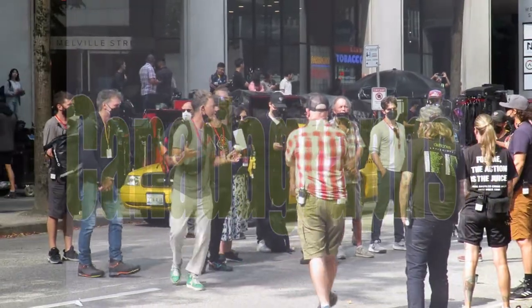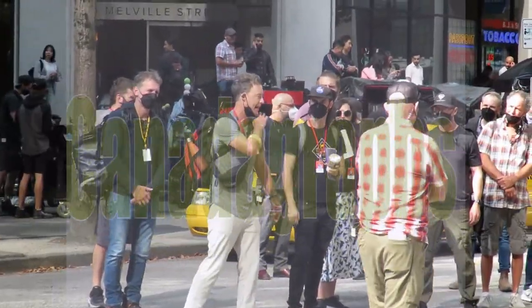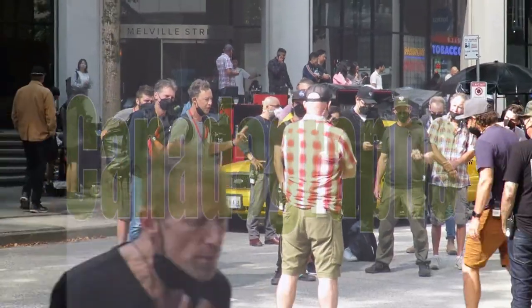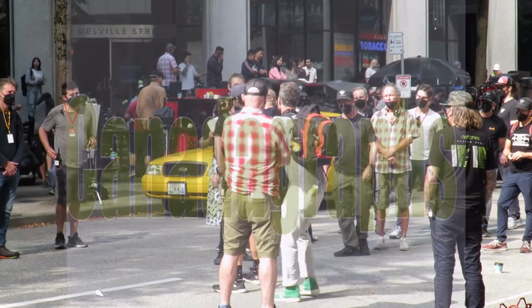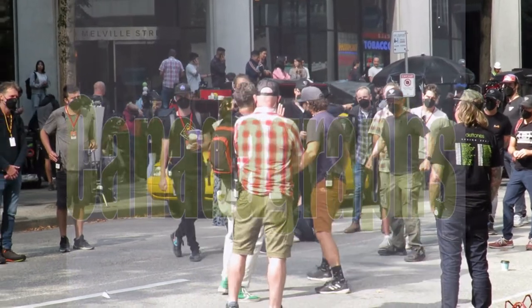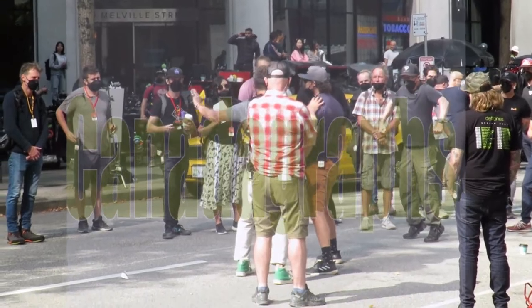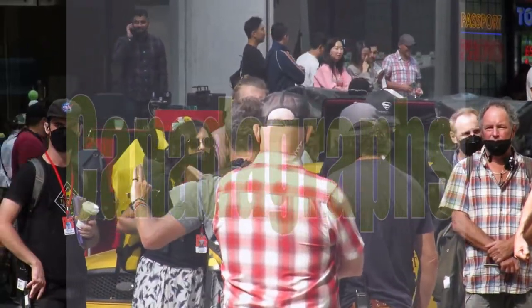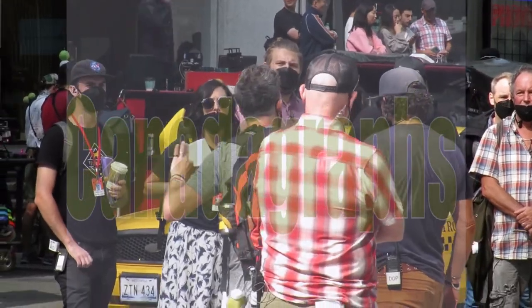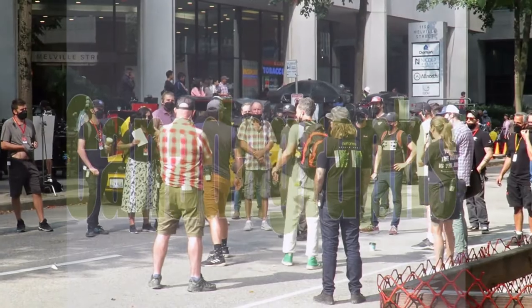This is Tom Cavanaugh here who is directing the episode. If you don't really know who that is, I don't know why you're watching this because he is on The Flash, which regardless of what Todd Helbing wants to say, is connected to this show. Tom here is going through the motions with the crew showing them what he wants for scenes later in the day.